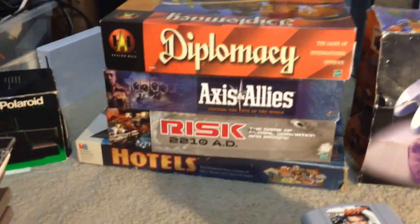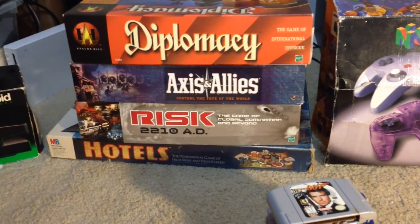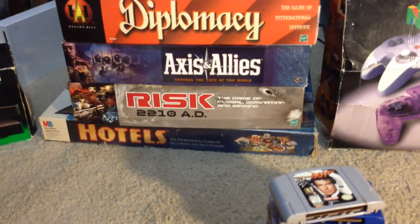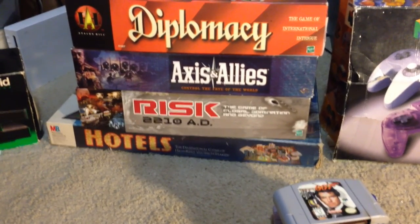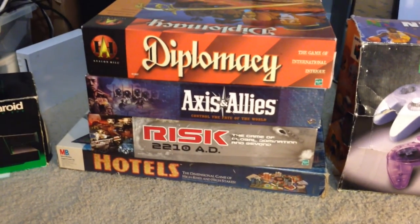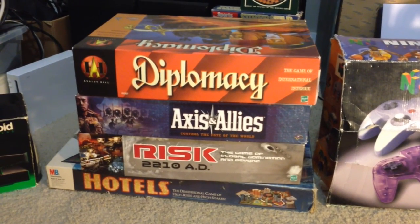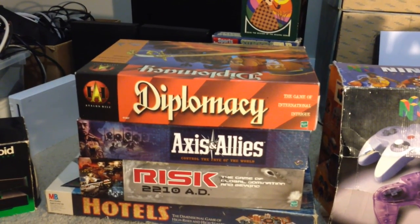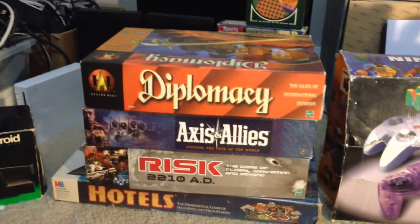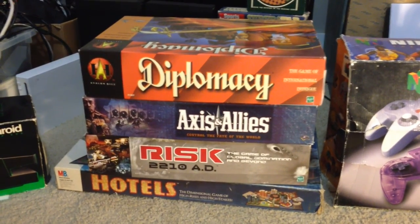I've got a few board games. I've got Hotels — I think I got that for $2.99 at Savers; the last copy I sold was for $80. I've got RISC 2210 AD in the bigger box — I think this was the first printing. This is one of those things I pick up for FBA, probably $25-30 after I sent it in. I got another copy of Axis and Allies Revised Edition — I just sold a copy for $60 on Amazon. And then a copy of Big Box Diplomacy — the last time I had one, it sold for $100. Everything's unused, still sealed inside. Same thing for Axis and Allies — it looks like they opened it up and just gave up immediately.